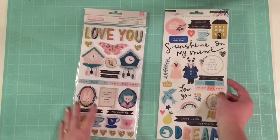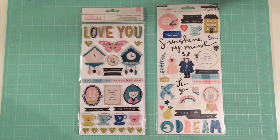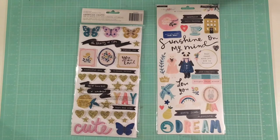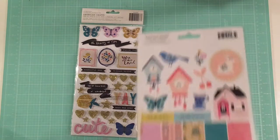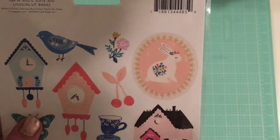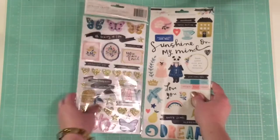Next I got a couple stickers from the Willow Lane collection. I got the thickers here, which are nice thick foam type thickers — really cute, especially the cuckoo clocks. And if you like gold glitter, they definitely have a lot of gold glitter in here, which is fun. And then the regular sticker sheet with lots of little strips of words and phrases, which is my favorite type of thing to use. These birds are so cute. And then this bunny is my favorite thing in the whole Willow Lane collection — it's so adorable. And more cuckoo clocks, little flags, and also some little people, which will be super fun to use.